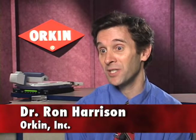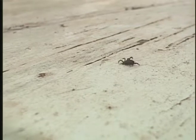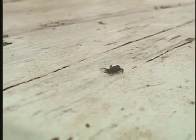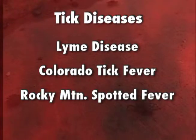Ticks are found throughout the United States, depending on the species. The number one transmitter of disease in the United States are ticks. Ticks are among the most dangerous creatures of the great outdoors, carrying serious diseases like Lyme disease, Colorado tick fever, and Rocky Mountain spotted fever.